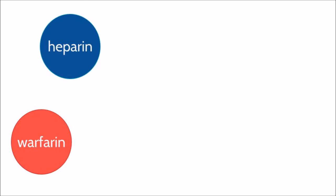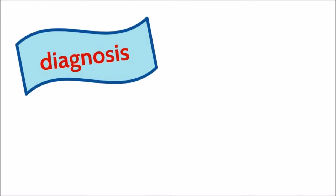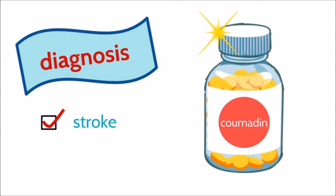There are many anticoagulants, but the most common are heparin, warfarin, Eliquis, Xarelto, and Lovenox. The medication chosen for you by your doctor is based on your condition.